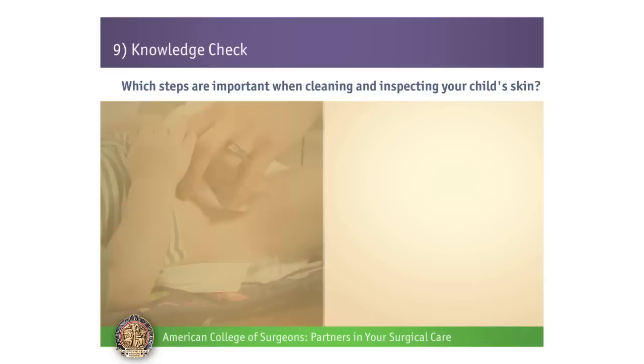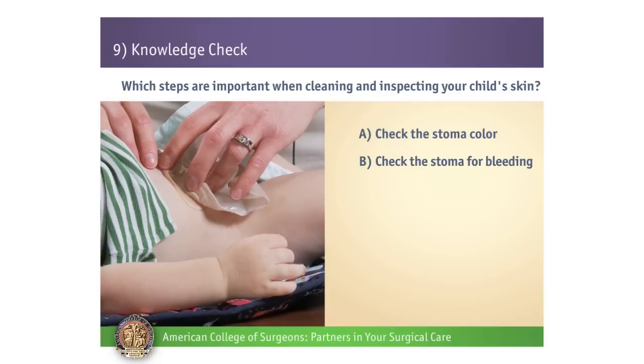Number 3. Which steps are important when cleaning and inspecting your child's skin? A: Check the stoma color. B: Check the stoma for bleeding. C: Check the skin surrounding the stoma for redness and irritation. D: Clean the skin around the stoma with alcohol.